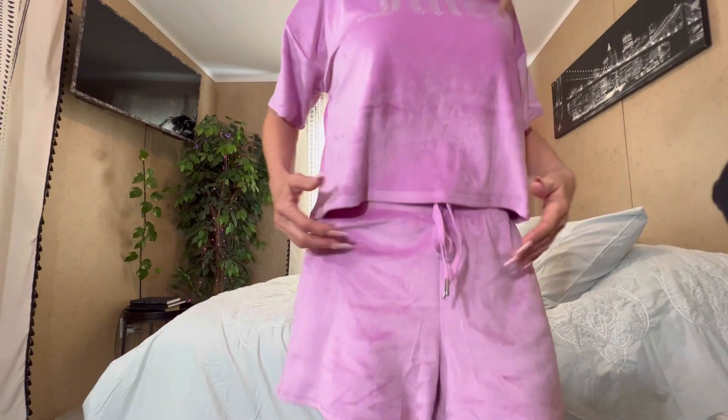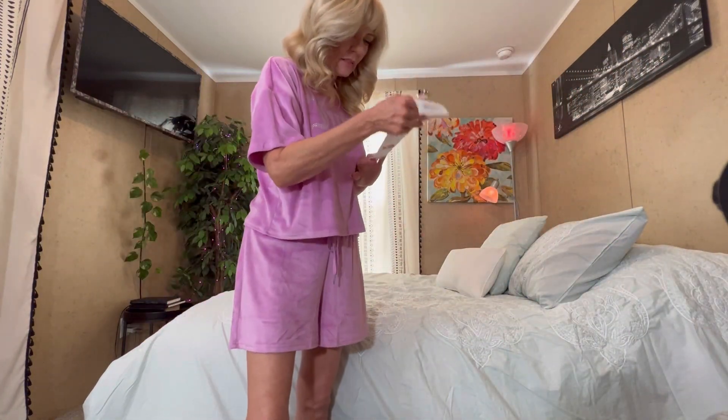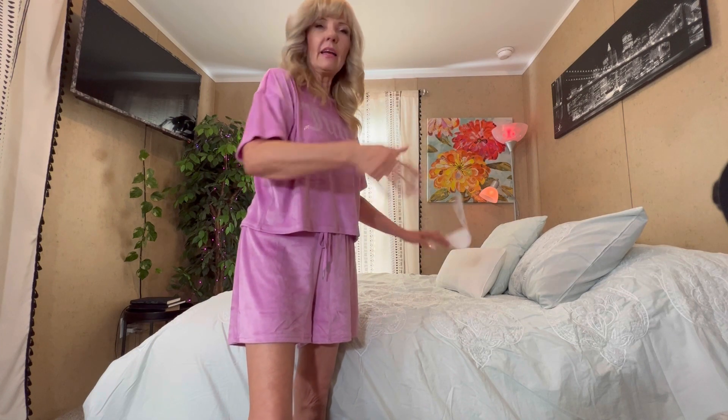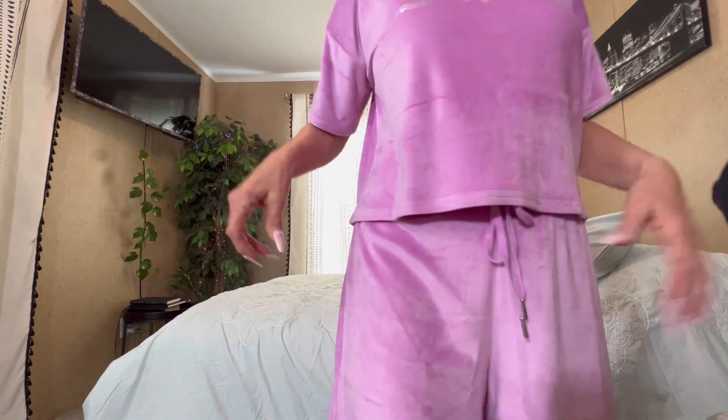I wanted to start out with this little juicy pajama top. Let me back you up a little. It's so cute. I got it for $12.99. It's so cute. We're fixing to go on our little holiday.